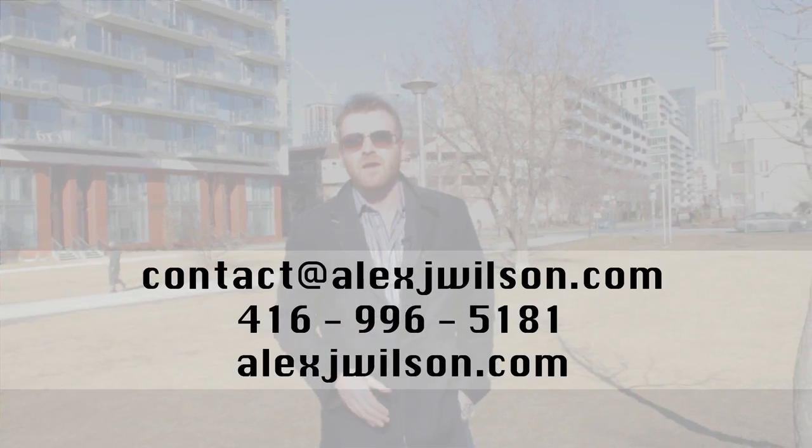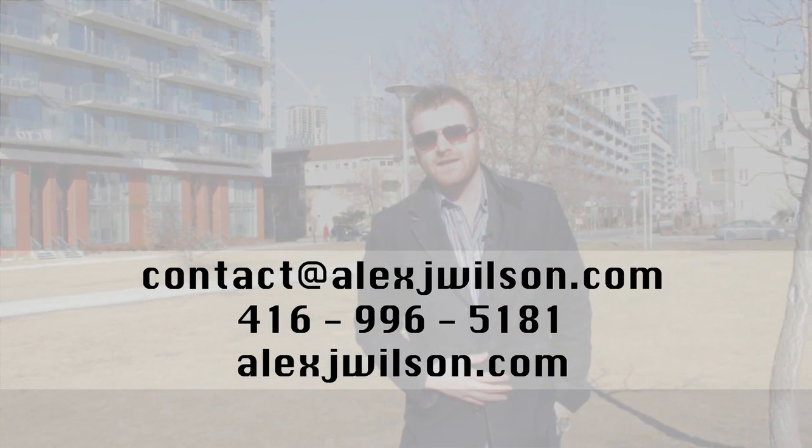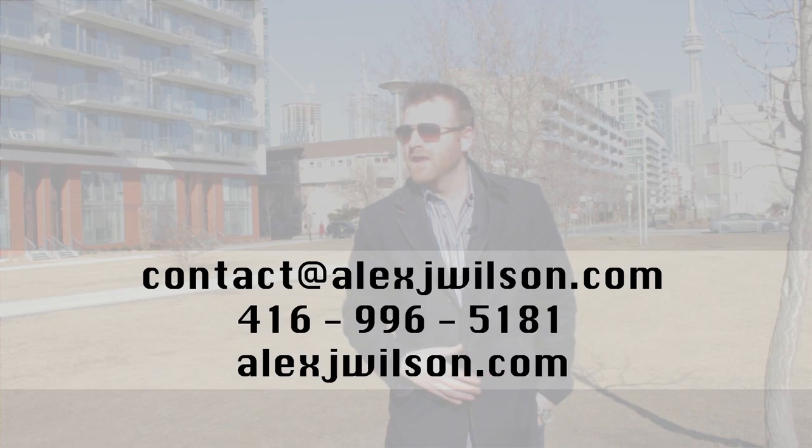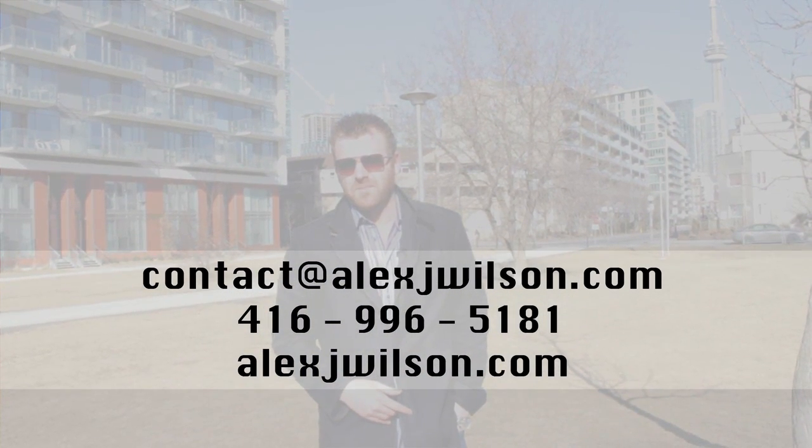If you're interested in this building, send me an email at contact@alexjwilson.com or call me at 416-996-5181. For videos on other buildings in the area, check out my website at alexjwilson.com. From everyone at alexjwilson.com, making your real estate dreams come true. Talk soon, bye-bye.